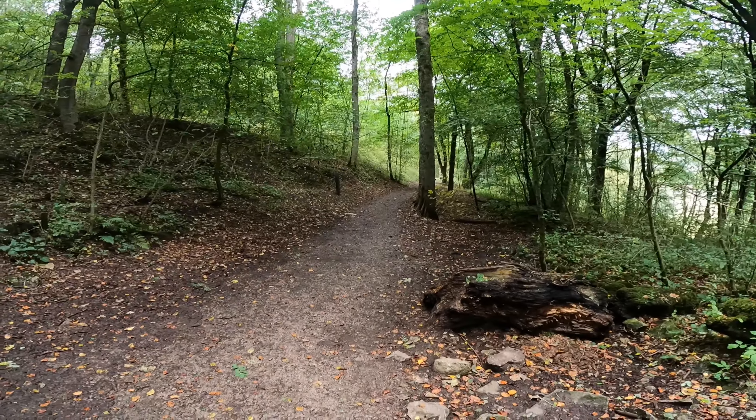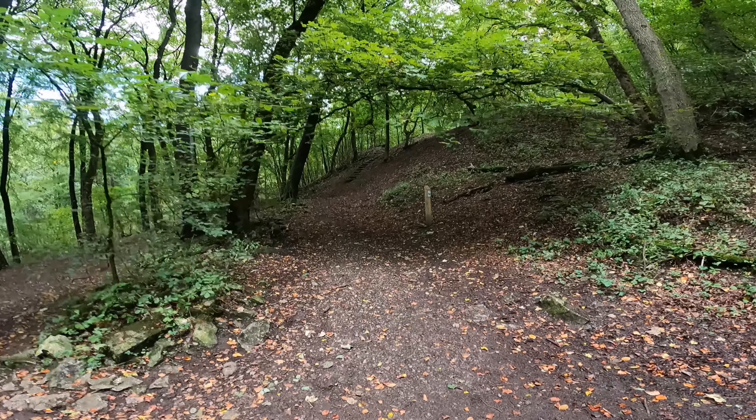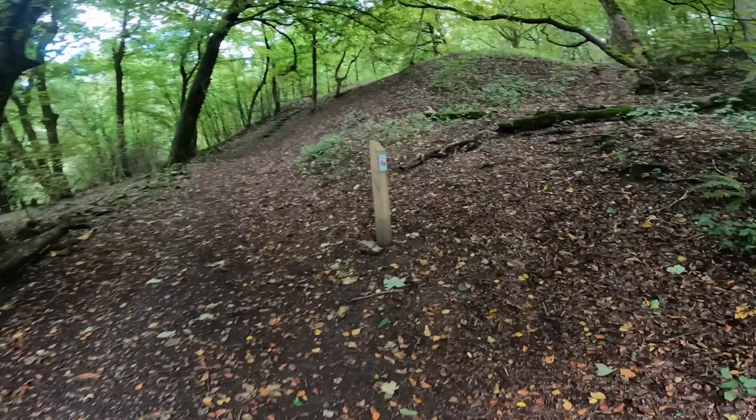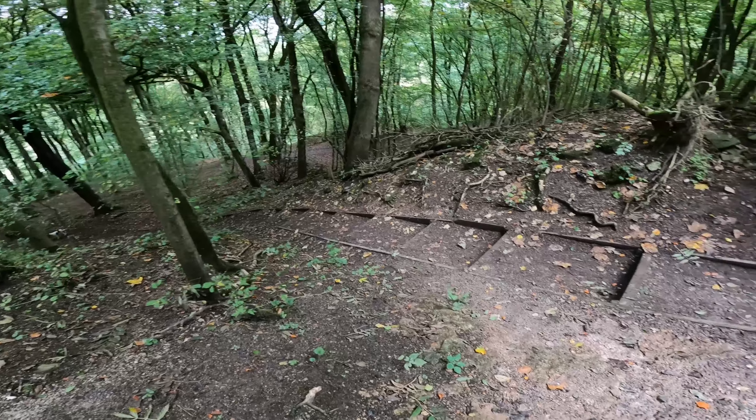Now we've just got to this bit here — there's a left turn and a right turn. If we go left we're almost back to where we were, so we're going to go this way. Head up for the sign that says bumblebee, after the steep climb up the steps.